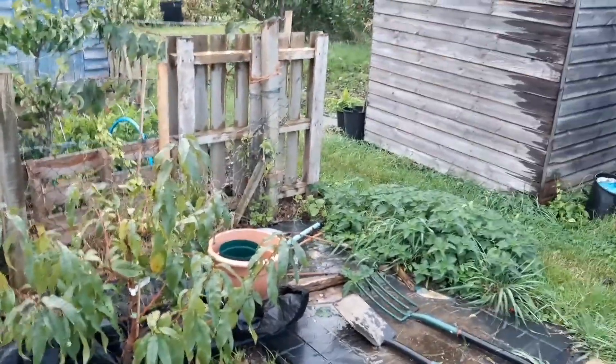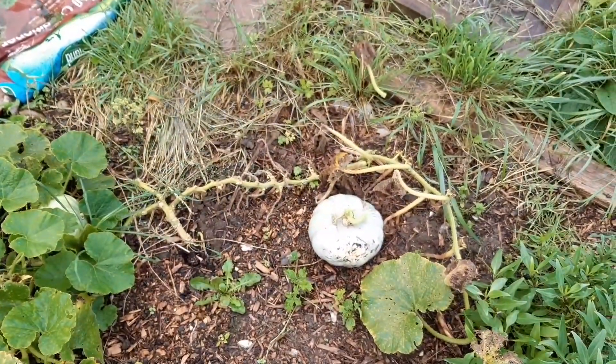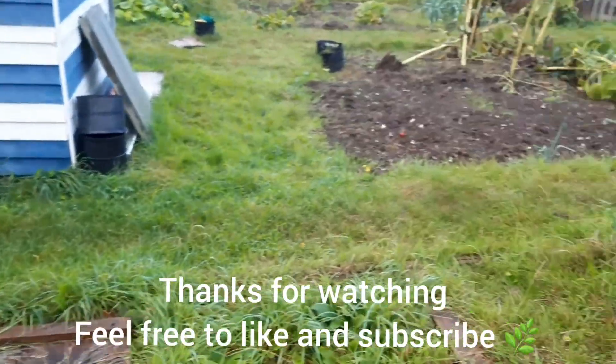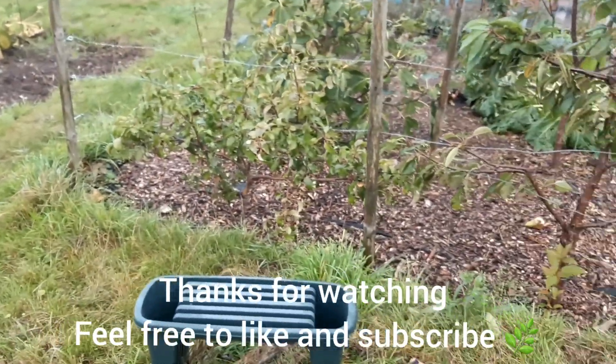Thanks for watching guys, I'll leave it there today. Got my squashes, and I'm going to head back. Thanks for watching and I'll see you in the next video.